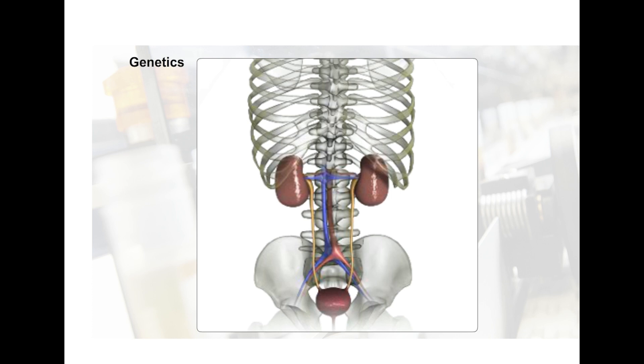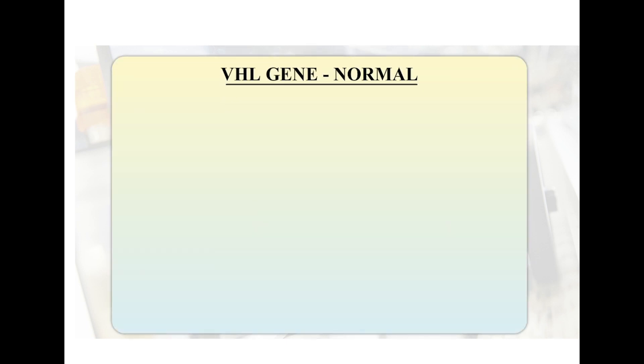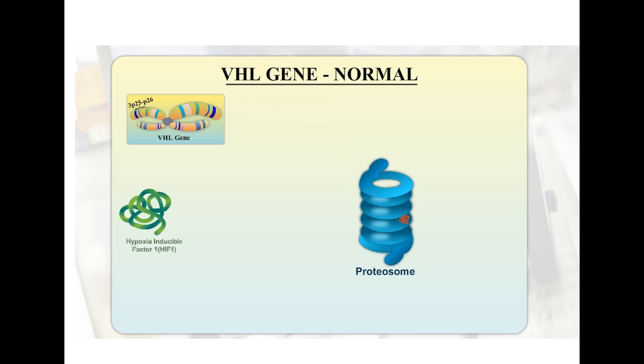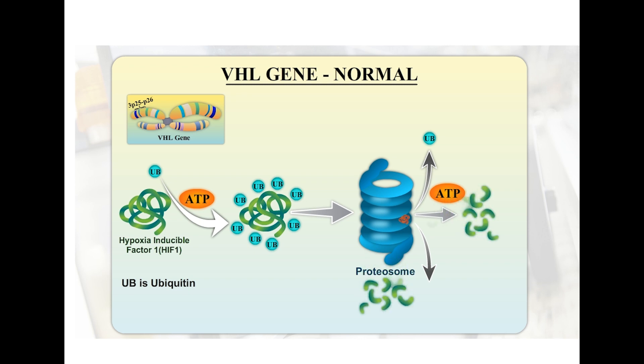So why does renal cell carcinoma develop? Researchers have found a genetic basis for clear cell renal cell carcinoma and it is related to the VHL gene. The von Hippel-Lindau gene is present on the short arm of chromosome 3 and encodes for the VHL gene product. This product is an integral part of the proteasome. The ubiquitin proteasome pathway is responsible for degradation of many proteins, including an important protein called hypoxia inducible factor 1, also called HIF1.